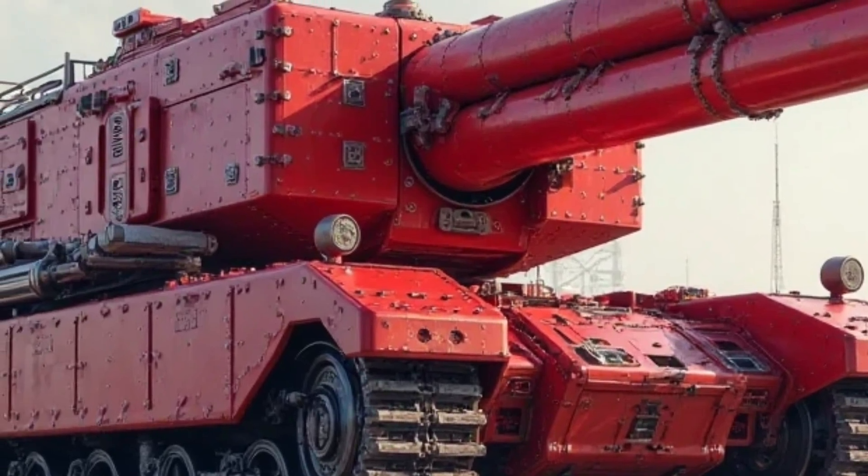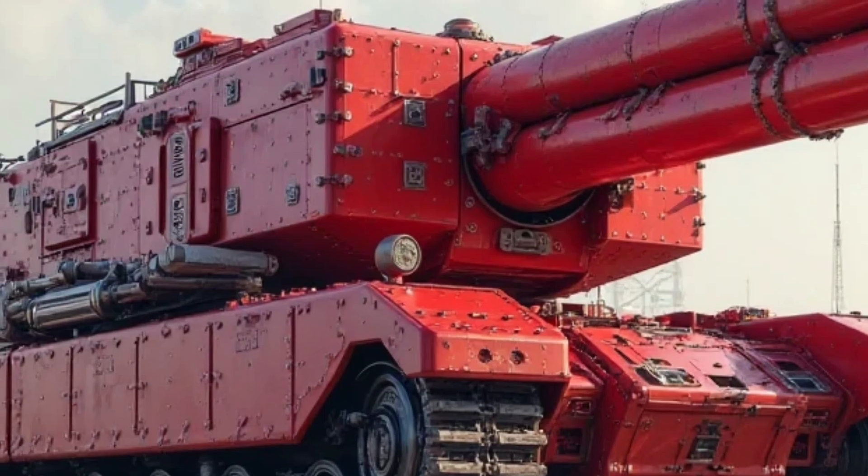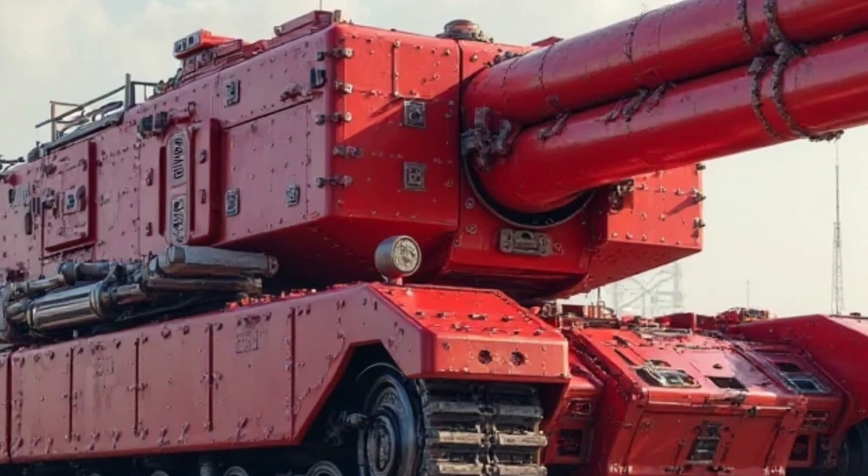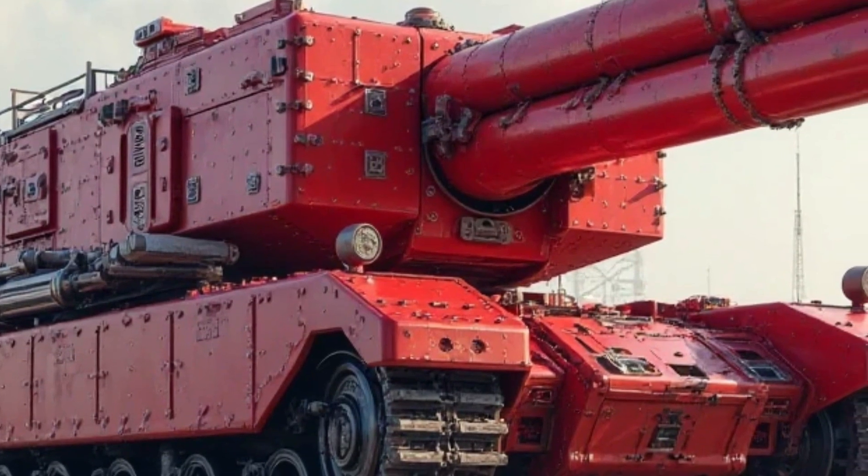It is a desirable motorcycle not just for daily use but also for those who enjoy owning a piece of motorcycling heritage. The 2025 model, with its mix of retro design and modern technology, continues to be a favorite among both new buyers and longtime Super Cub lovers.